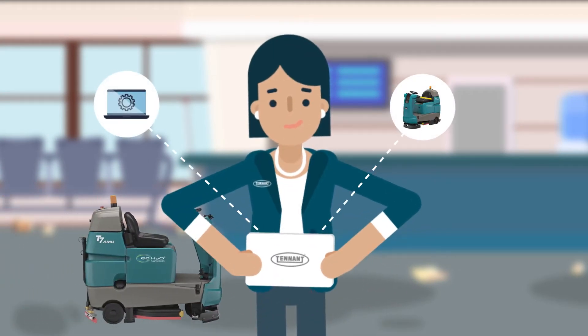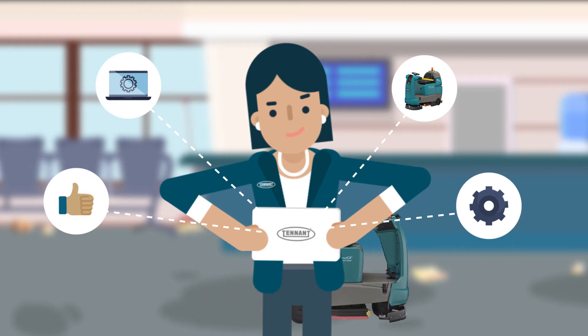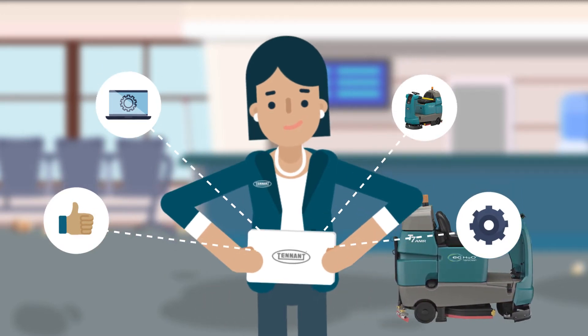From the machine, the software, the people and the process, we ensure you find success with a robotic floor cleaning machine.